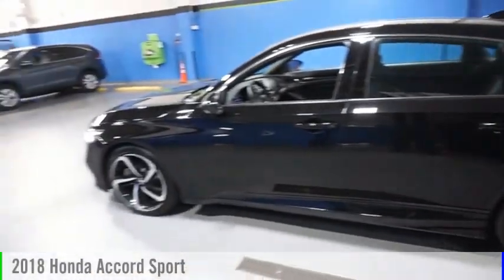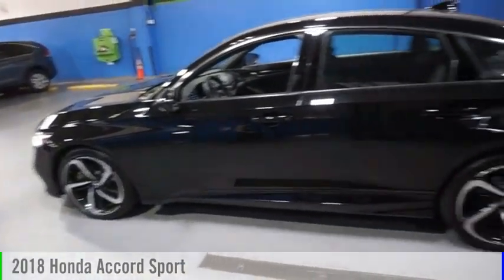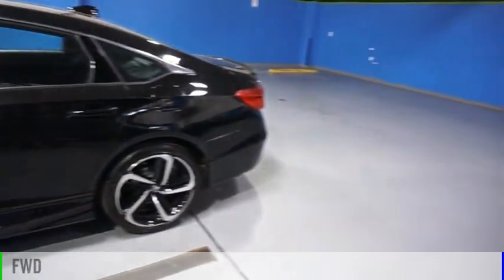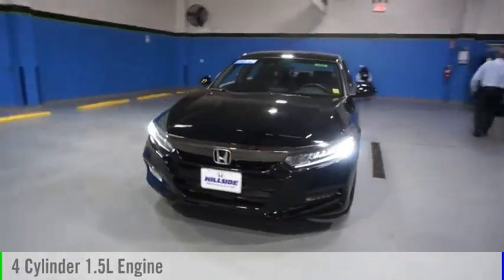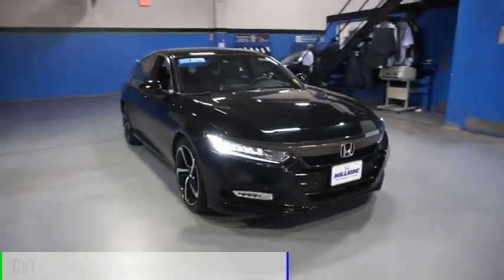We are pleased to show you the 2018 Accord. This vehicle is powered by a front-wheel drive, four-cylinder, 1.5-liter engine, and comes with a continuously variable transmission.